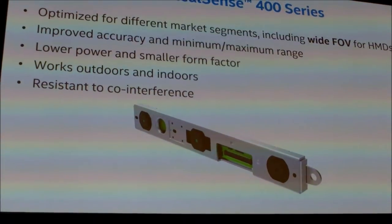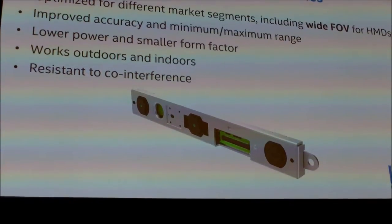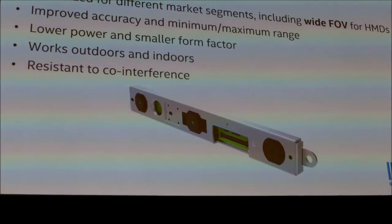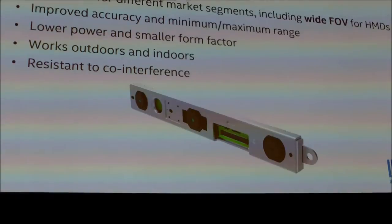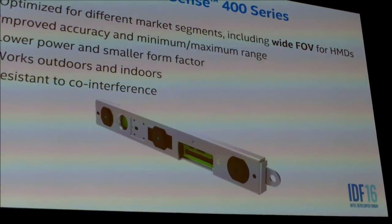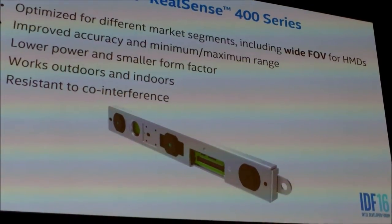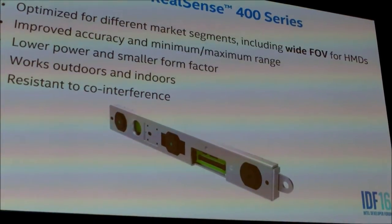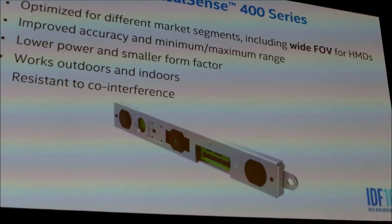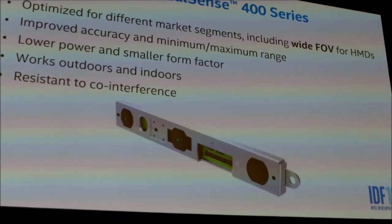Today we introduced the newest member of the RealSense family, the Intel RealSense 400 series — a whole suite of cameras optimized for different segments, one of which is a wide field-of-view version great for VR and AR. This new camera has improved range, improved accuracy, and improved minimum distance. The old camera had to be half a meter out before it could see your hand; the new one works at normal range. The product is also lower power and comes in a smaller form factor than the previous generation.